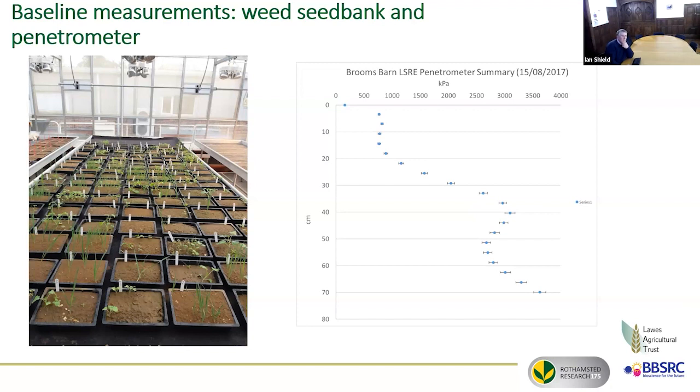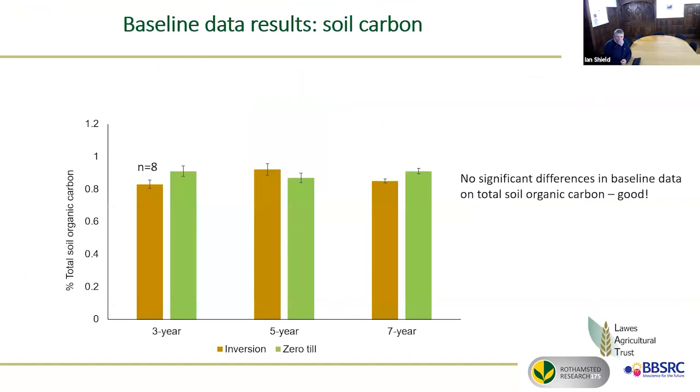There's a plot of penetration resistance at Broom's Barn showing fairly dense, hard-to-penetrate soil at about 40 centimetres, but it doesn't seem to be having a serious effect on productivity. Importantly, the first set of soil carbon results showed no significant differences — which is actually good, because it would have been awkward if differences appeared before treatments were properly imposed. The following results are still awaited, and it will be very interesting to see what changes occur and how fast they come about.